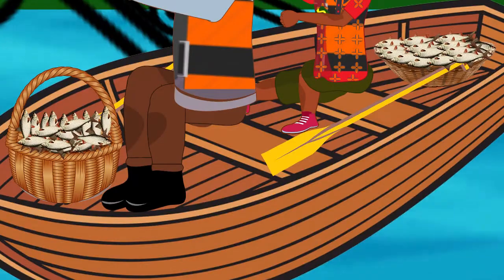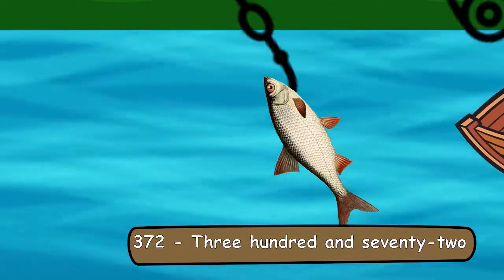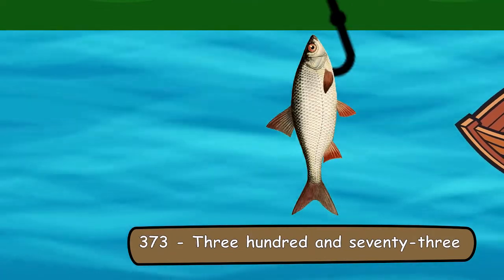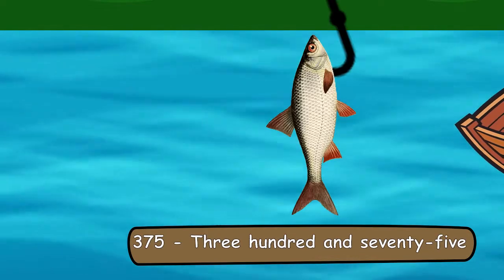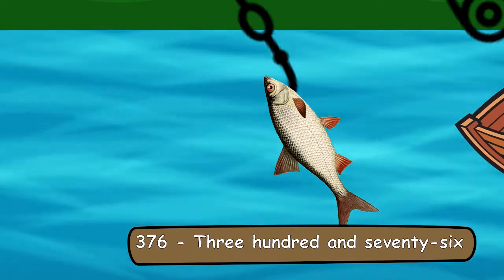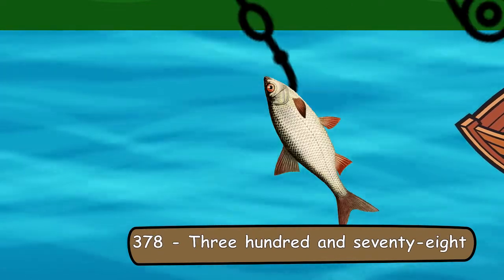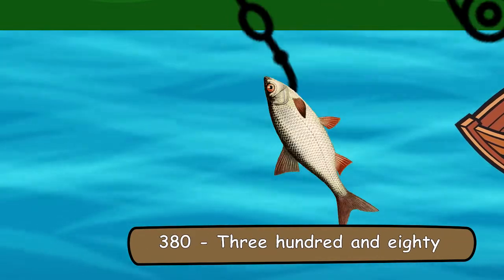370, 371, 372, 373, 374, 375, 376, 377, 378, 379, 380.